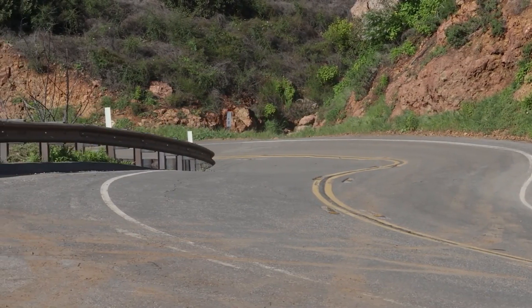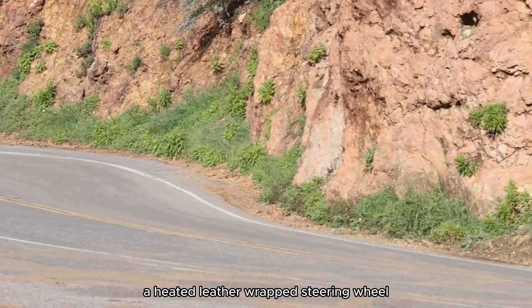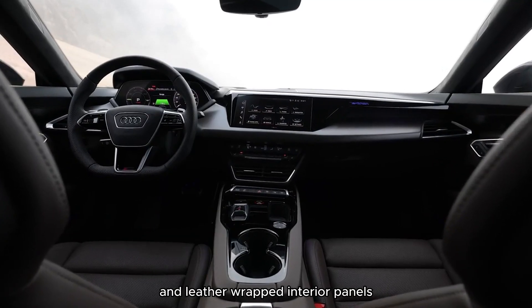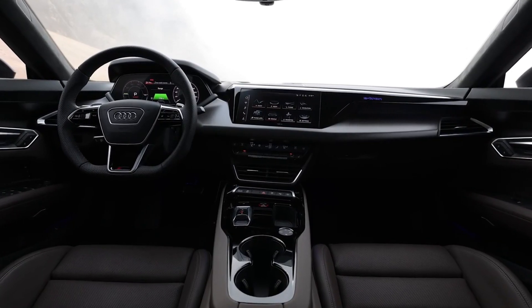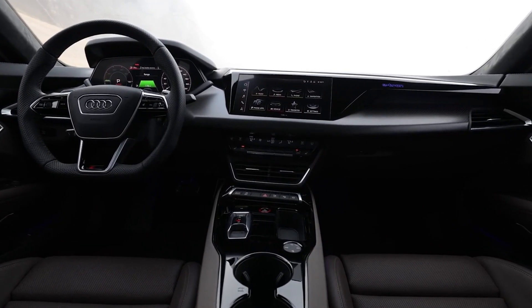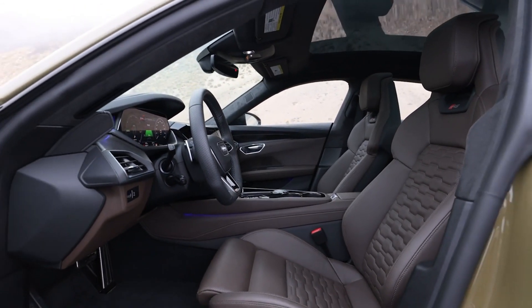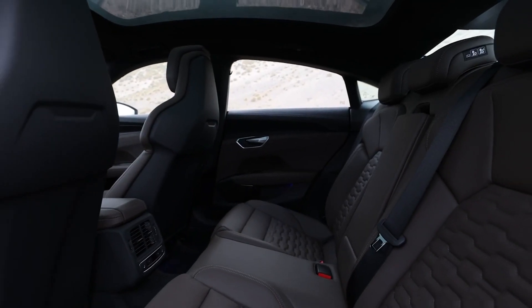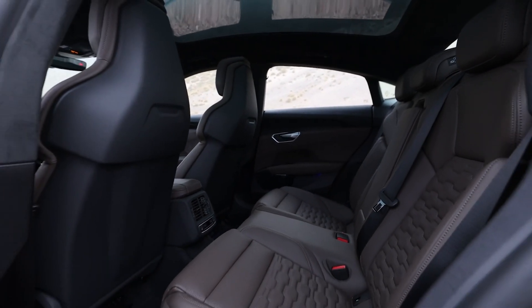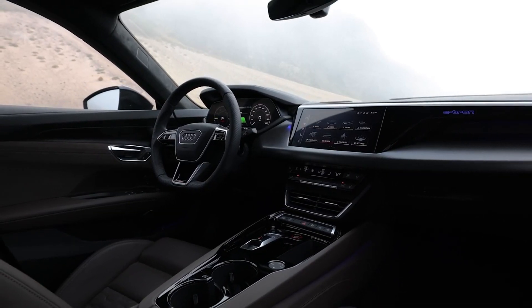Despite the top-dog RS designation, the RS e-tron GT leaves us a little underwhelmed. Acceleration is amazing, but everything else feels half-baked. Read our expert rating below for our test team's detailed thoughts, and keep in mind that the Porsche Taycan Turbo — mechanically related to the RS e-tron GT — and the Tesla Model S Plaid are also in this price range, so the competition is tight.